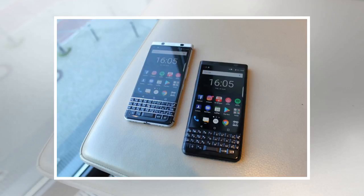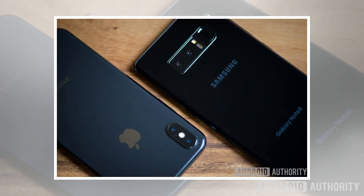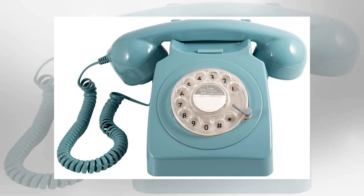Now, imagine handing a child a Nokia 2760 — a mobile phone released the same year as the first iPhone — and asking them to send a text message to their parents. How well do you think they would do with T9 texting? Do you think the child would have the same difficulty sending a text using the first-generation iPhone? The idea that mobile phone technology moves at a breakneck pace is only half correct.